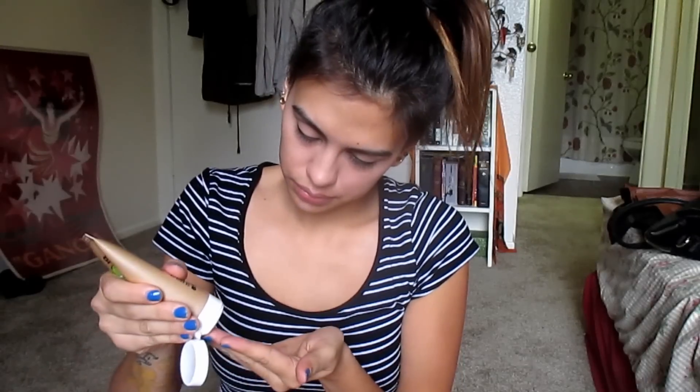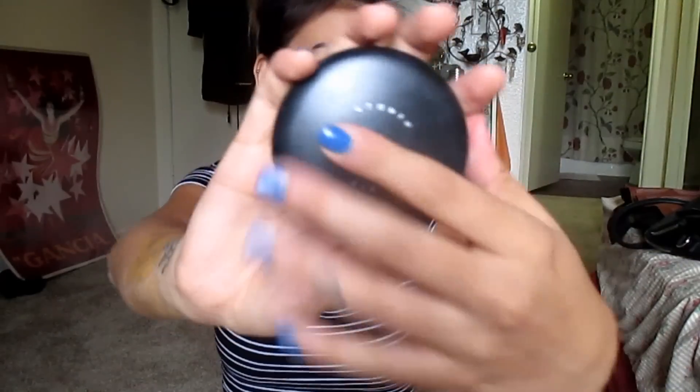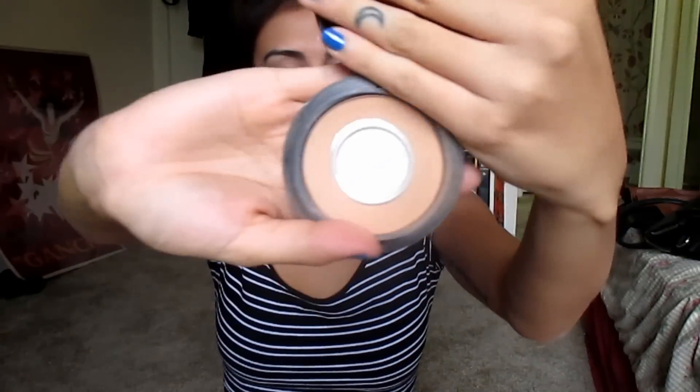Now I'm going to use a BB cream. I'm actually just using a CVS one because I was on a budget, and I mean, it's pretty good — it's just a colored moisturizer. Then I just blend it all together with everything. And then I go ahead and use my favorite powder of all time, which is MAC Studio Fix.